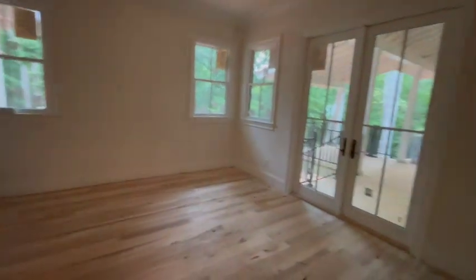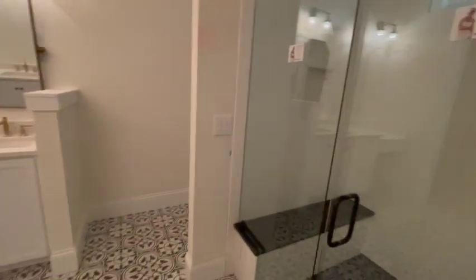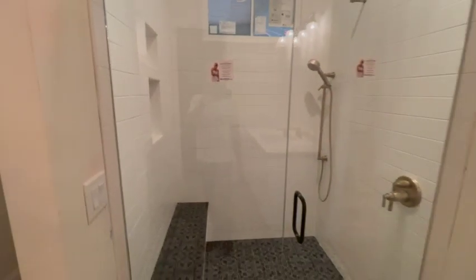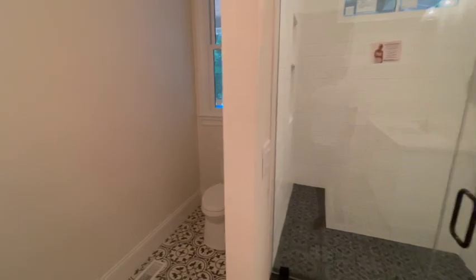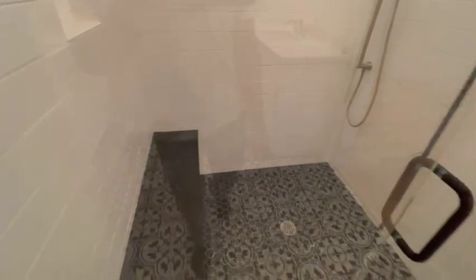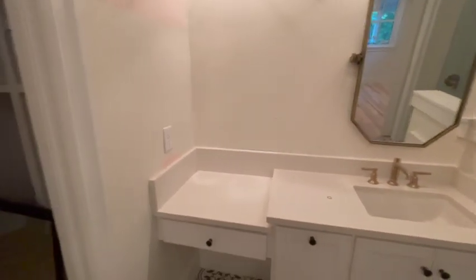In here we've got the master bedroom. In here, master bath — beautiful white tile shower, black floor. And this grout's actually black, it's just dirty and dusty in there. His and her vanities, makeup area — there'll be another mirror.